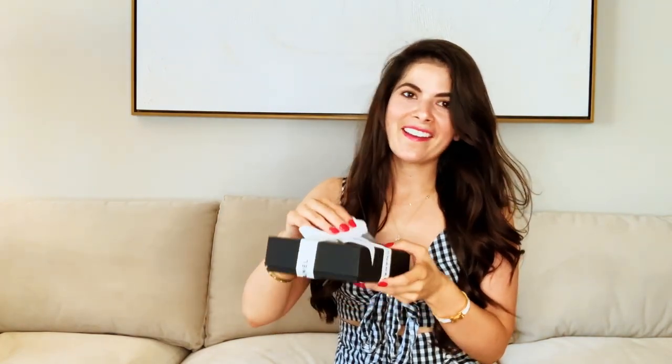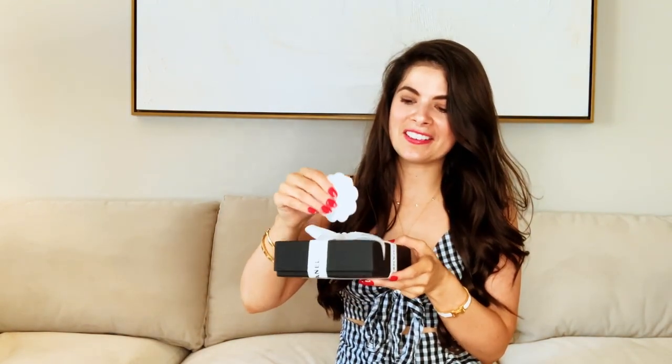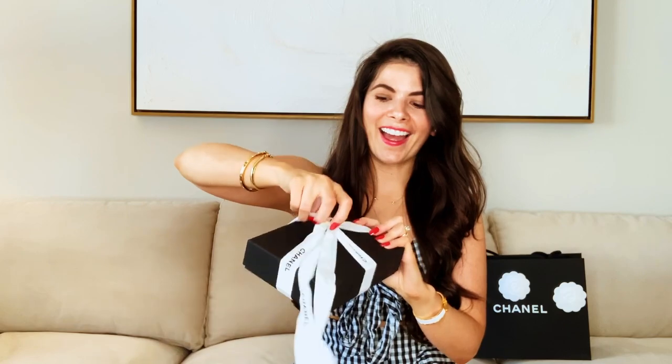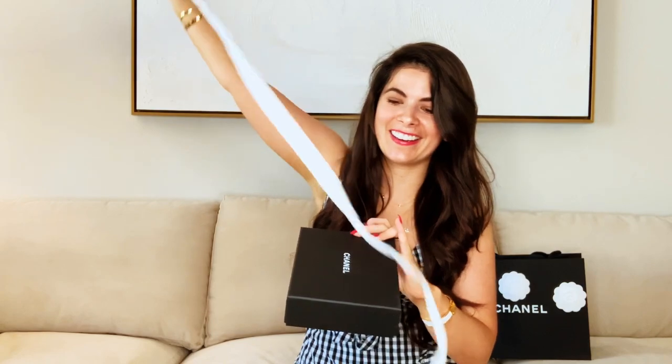I am obsessed with the packaging. It's so delicate — I don't want to ruin it. I'm going to put this on my bag as well. I'm so excited. Ooh la la, look at this! More information, which let's be real, we don't care about right now.